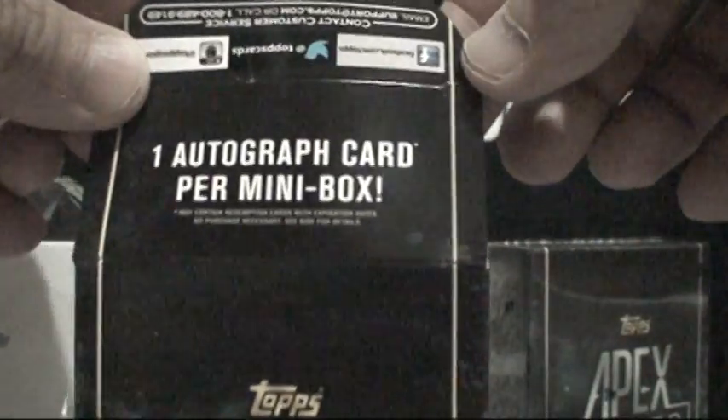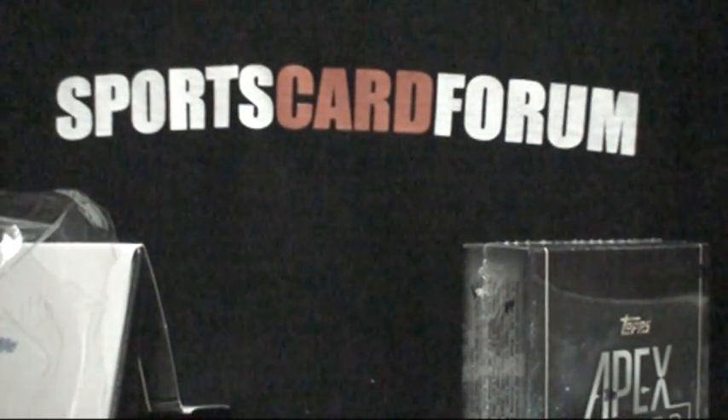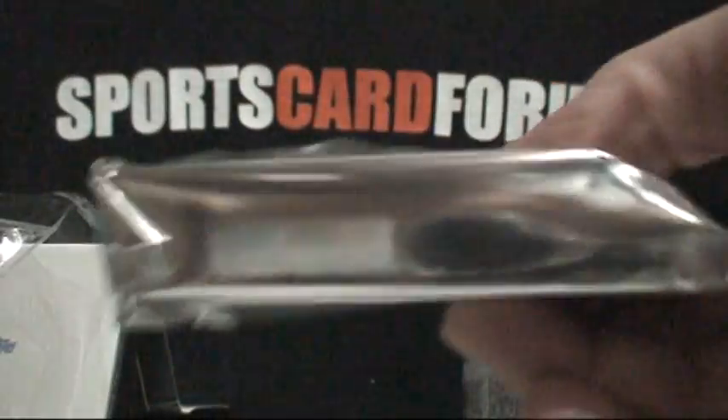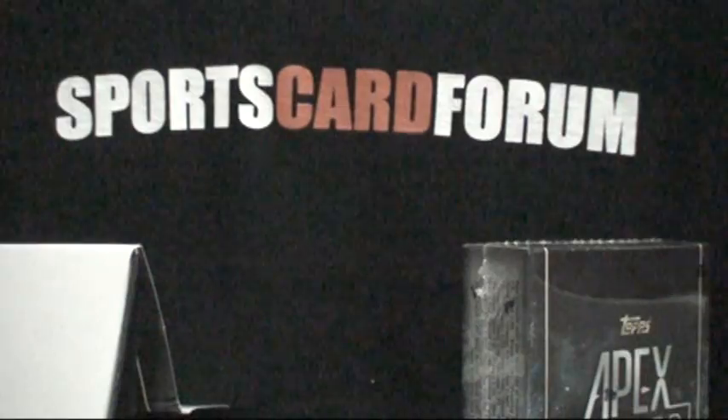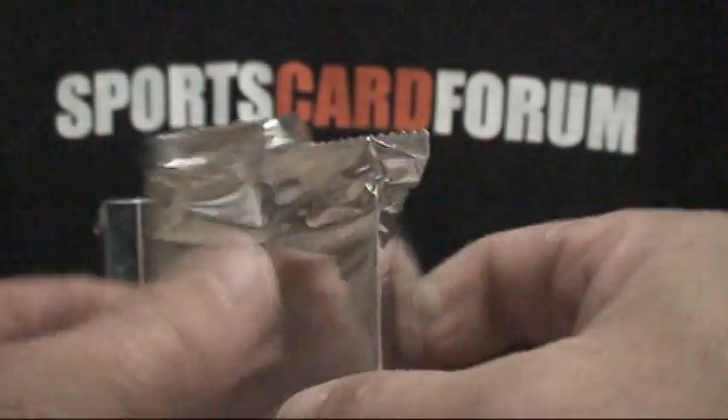There's one autograph card for each mini box. Let's see how it's packed up — it comes as one big pack, kind of a hobby jumbo format.